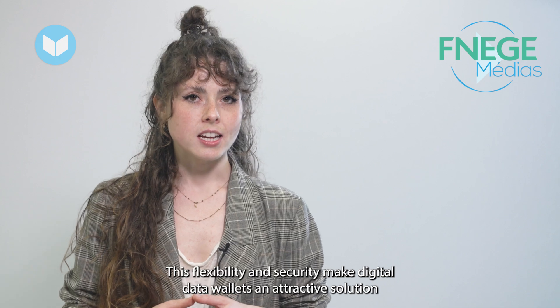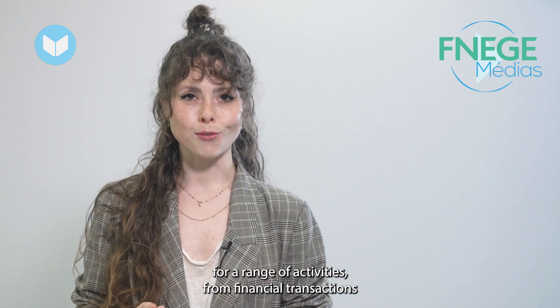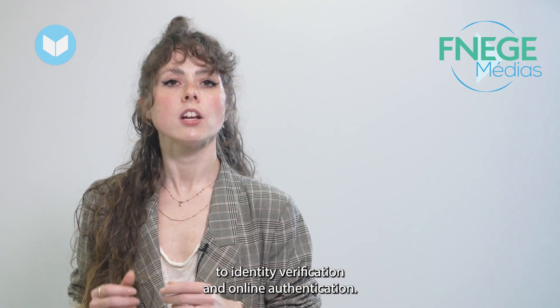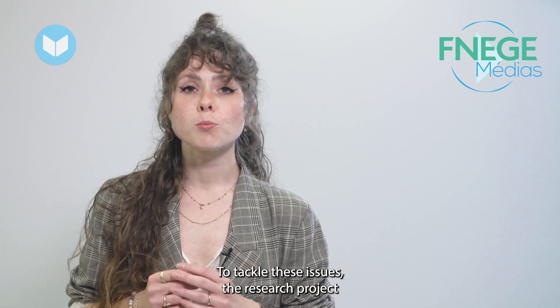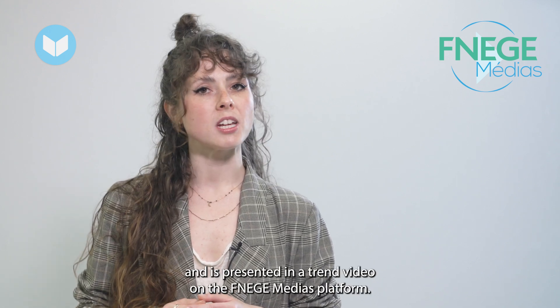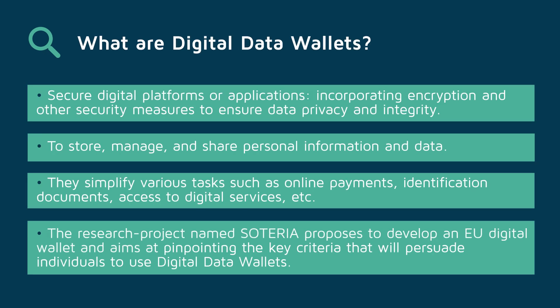This flexibility and security make digital data wallets an attractive solution for a range of activities, from financial transactions to identity verification and online authentication. To tackle these issues, the research project named Soteria is led at the European scale and is presented in a trend video on the FNISH Media platform.